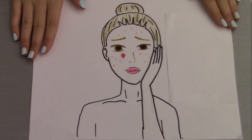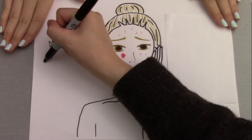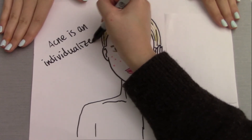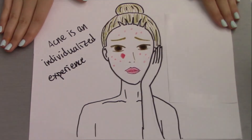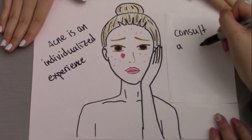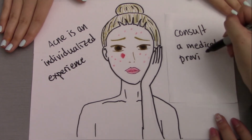So that was a very basic rundown on pimples, how they are different, and the causes of acne. Acne is a very individualized experience — what you may encounter can be very different from your peers. If you consider your acne to be a health concern, please consult your medical provider. Never feel that acne is a flaw; acne is something many people experience, and a totally natural phenomenon.